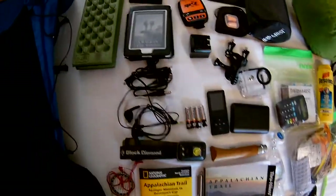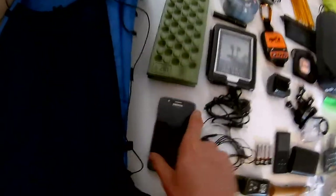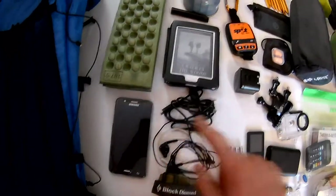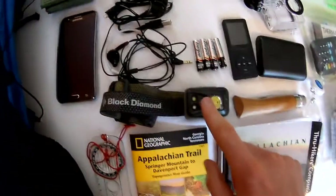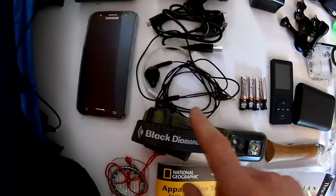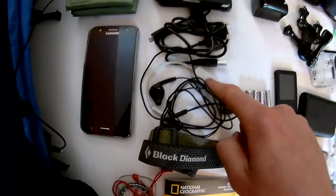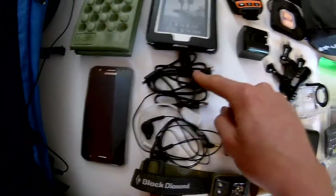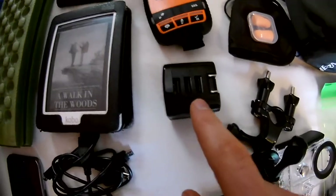Electronics-wise, this is pretty much it, including a phone which is Technology Central HQ. We've got a head torch with red light and a whole bunch of other cool features. Headphones and a splitter because there's two of us. Three sets of USB charging cables and a three-USB charger.